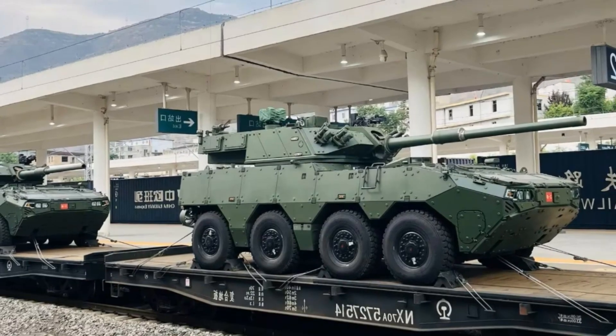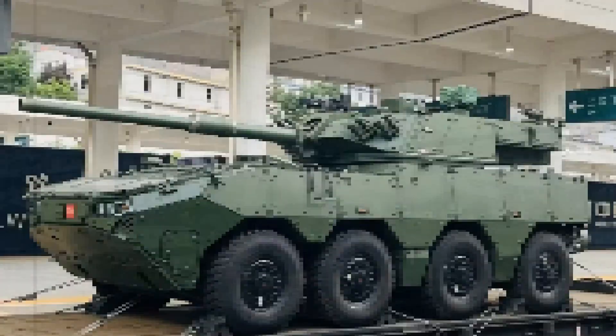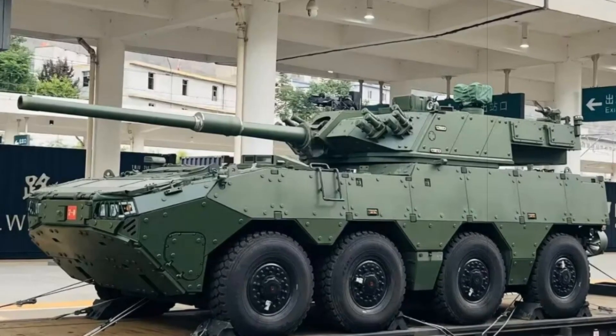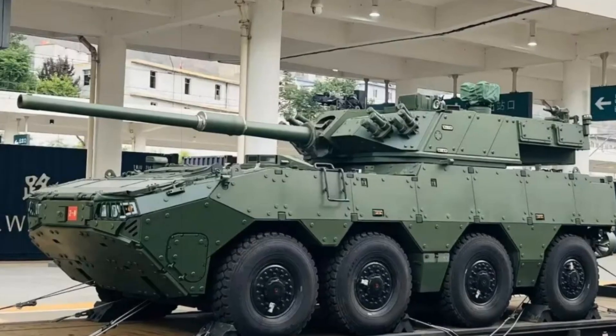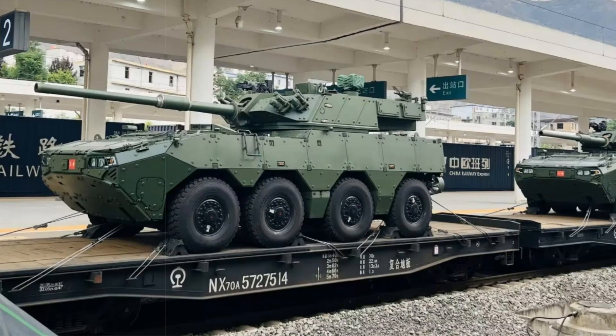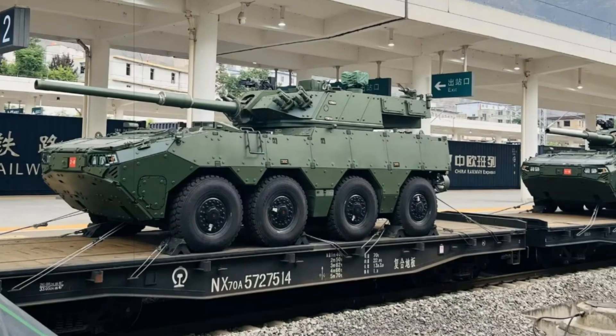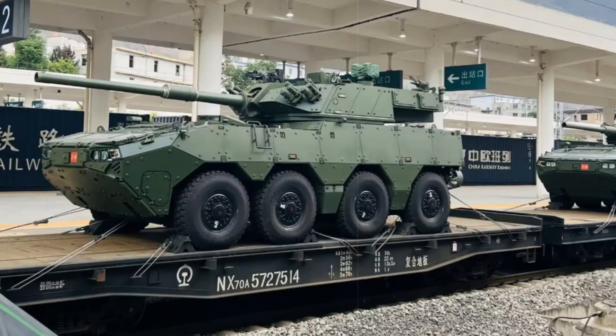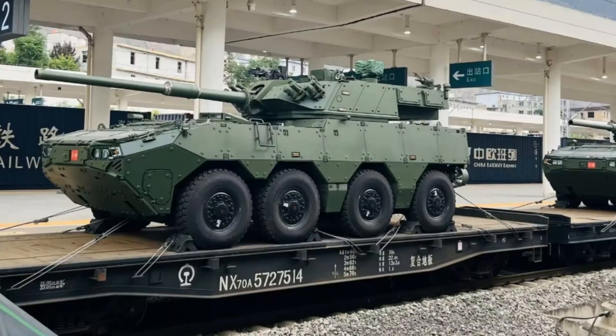Ultimately, the ZTL-19 epitomizes the PLA's current priorities for ground warfare: maximizing operational efficiency, adapting to diverse terrains, and maintaining rapid deployment capabilities. Its advanced weapons systems, robust armor, and enhanced mobility position it as a cornerstone in China's continuing efforts to modernize and restructure its land forces for contemporary and future combat challenges.